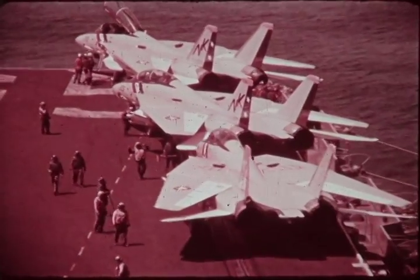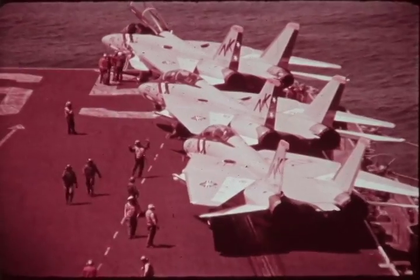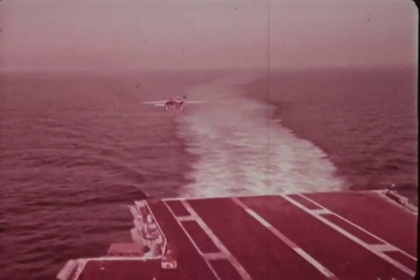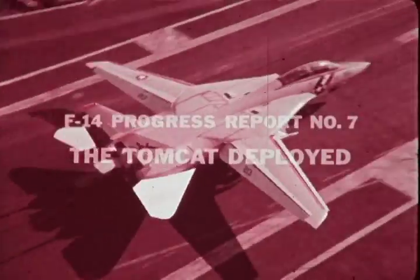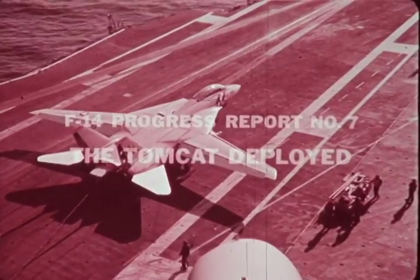In February of 1969, the contract for the F-14 was signed. Today, two squadrons of F-14s are aboard the Enterprise, which is deployed to join the Pacific Fleet. I'm Rear Admiral John Alves, the Navy's F-14 Program Manager, and this is the seventh of the F-14 progress reports. While deployment of the F-14 is the big story of this report, there are other things happening in the program that, while not as dramatic, are equally as important in the life of the world's most advanced air superiority fighter.